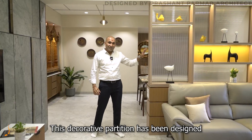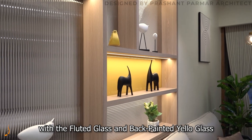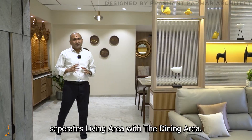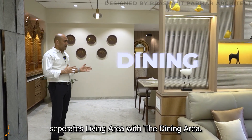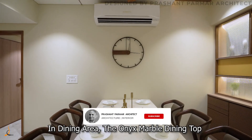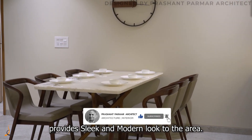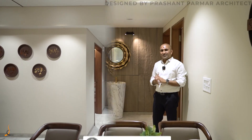This decorative partition has been designed with fluted glass and black painted yellow glass, separating the living area from the dining area. In the dining area, the onyx marble dining top provides a slick and modern look.